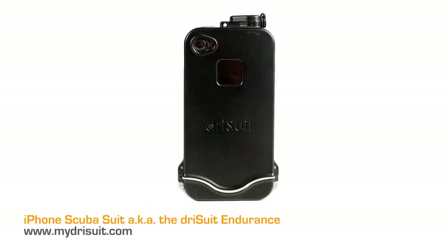Next on my list is the iPhone scuba suit, also known as the Dry Suit Endurance. It's basically an underwater housing for your iPhone — you can slip it in there and shoot underwater. It's around $100. Most iPhone cases that are water resistant up to two or three meters are $60 to $70 cases. But this one says 100% waterproof, capable of exploring ocean floors. So if you really want to scuba dive with your iPhone, $100 is about on par. Great also for kayaking or rain.